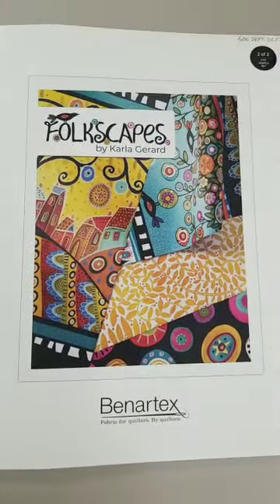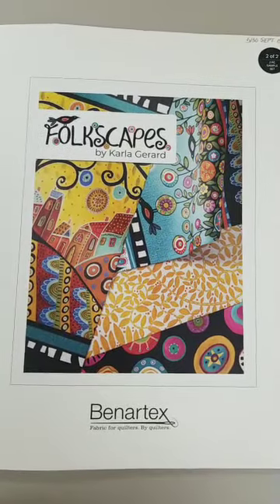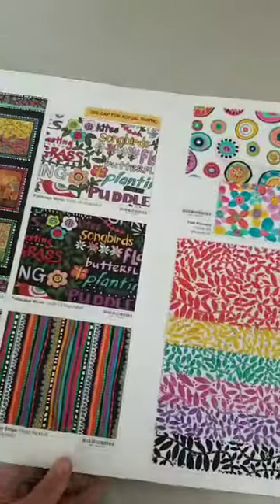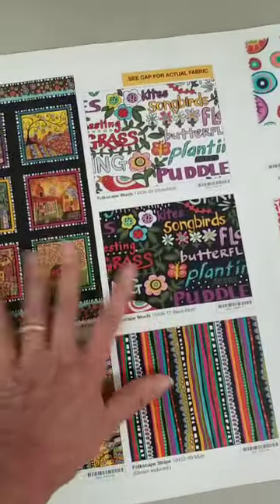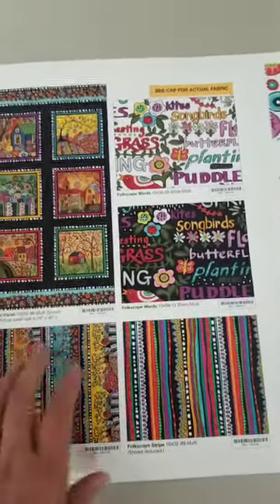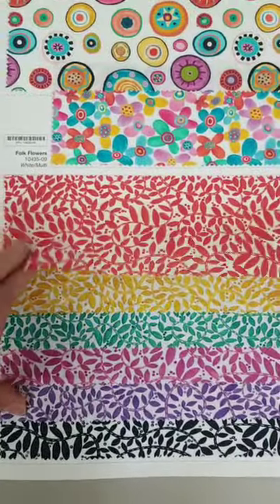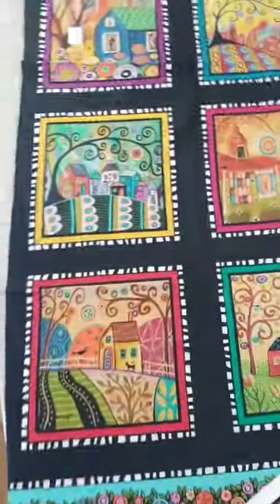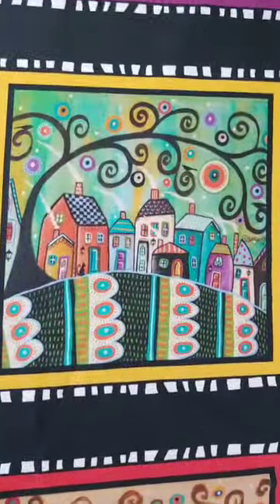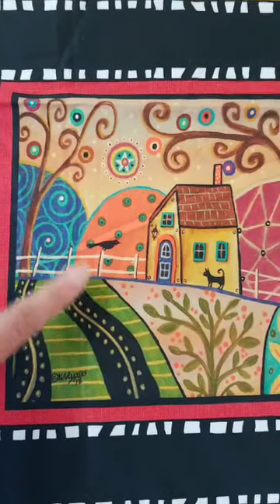Now we're going to collection number three. This is called Folkscapes by Carla Girard. There are 20 pieces in this collection. What you're seeing right now is actually paper — very good quality — but they also have samples of the fabric on the same card. Shelly has the panel in real life so we can see the artwork and detail. I love the little black crow in there.